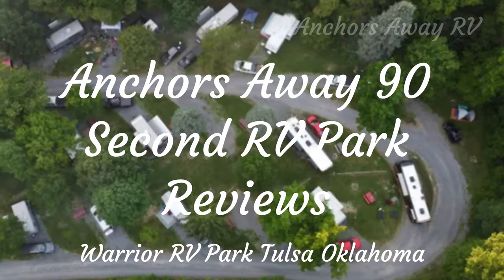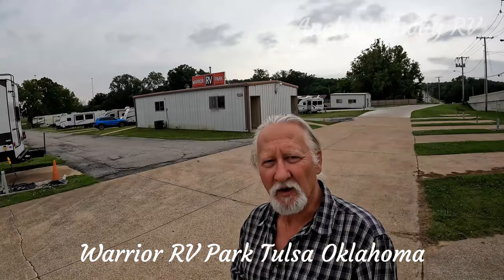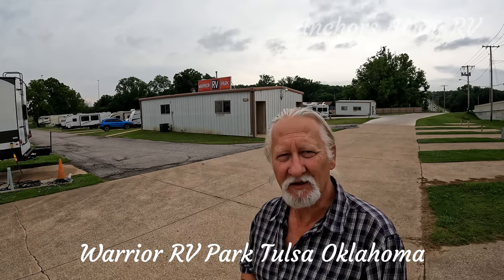Anchors Away 90-Second RV Park Reviews. Here's your host, Brent. Today we're at Warrior RV Park. We're all packed up, ready to leave — we're just waiting for a FedEx package to come in.